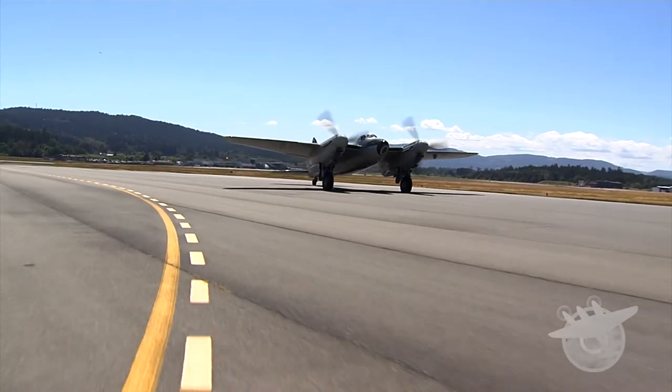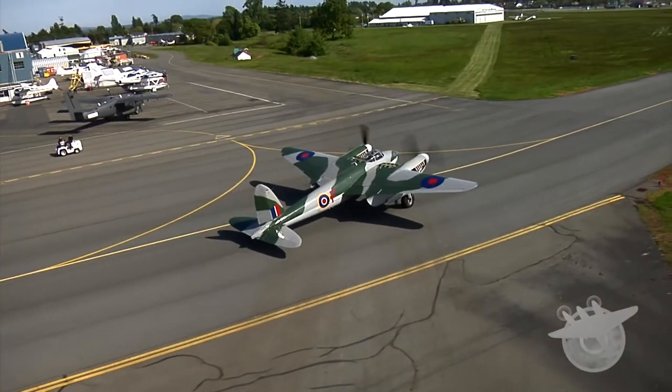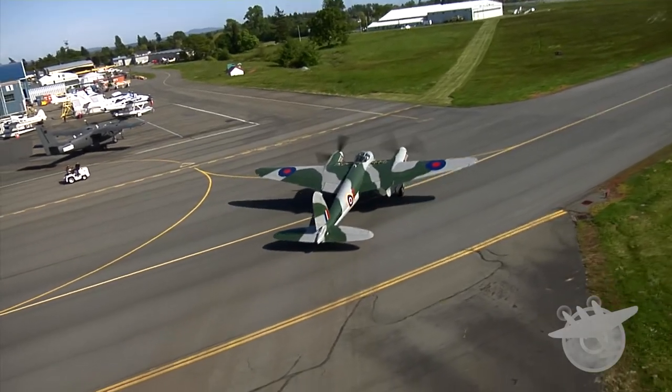And we take to the skies with the world's only original flying Mosquito. In the design of aircraft, some are just right. This one was just right.